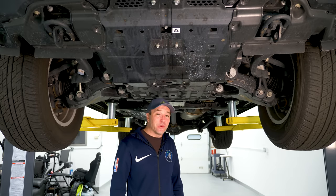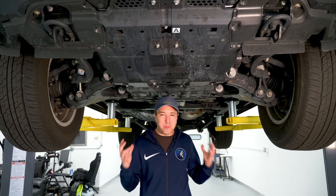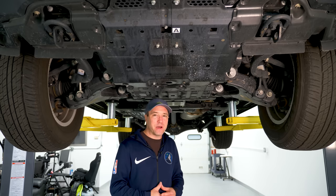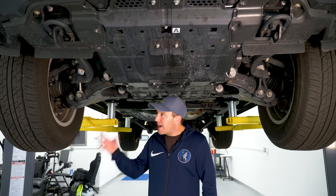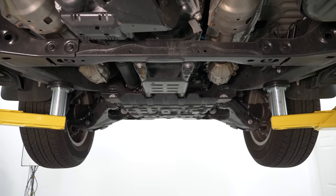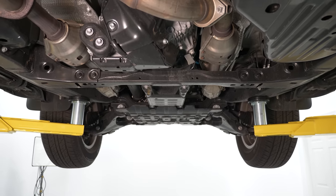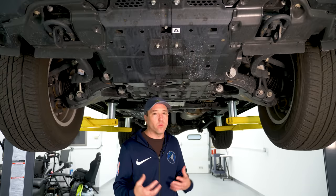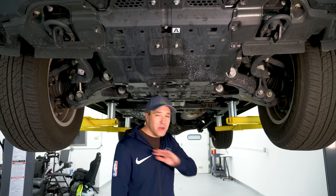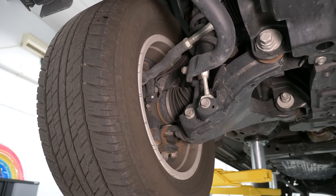Underneath the Toyota Land Cruiser, it's a body-on-frame platform, and one of the big reasons why it has a 5,800-pound curb weight is stamped steel and cast steel everywhere. You have this large frame with literally no attempts at weight reduction — very few bits of aluminum. There's no aerodynamic attempts to smooth out airflow. You have a big approach angle. This is just monstrous.